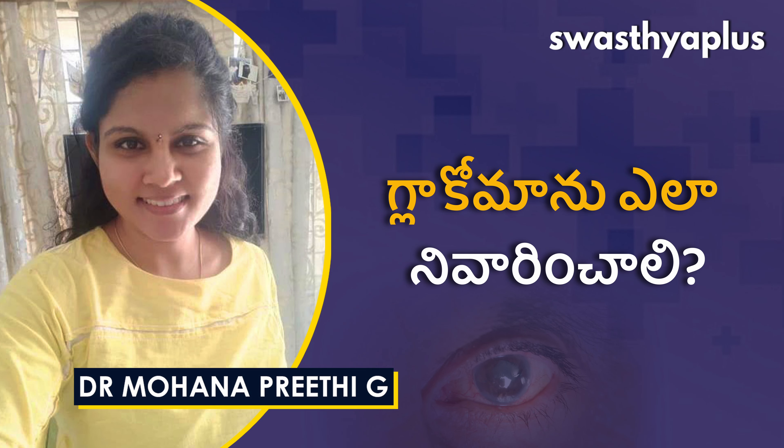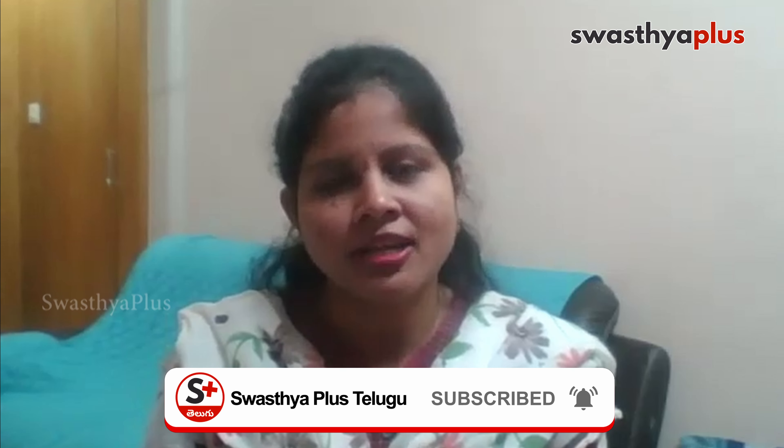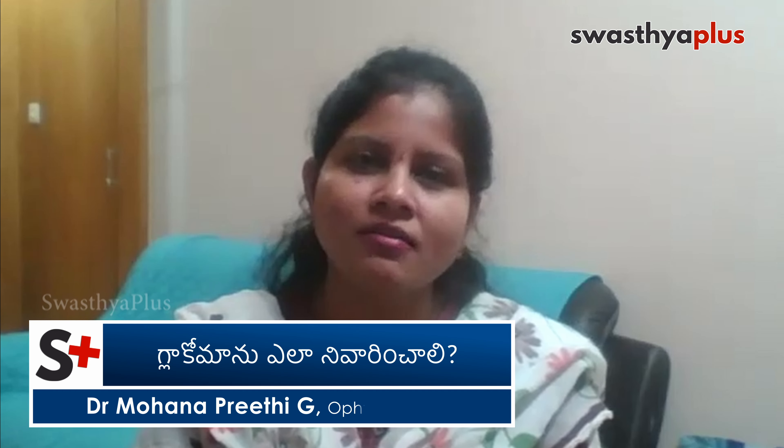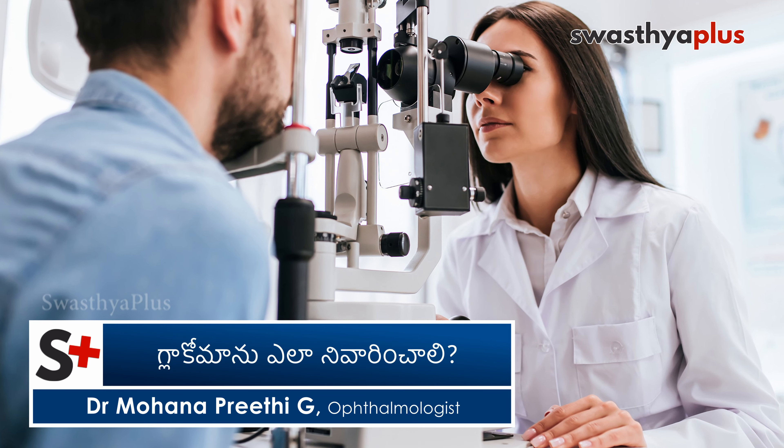To summarize the risk factors: family history of glaucoma, high blood pressure, diabetes, and high myopia are key risk factors. Everyone with these risk factors should get a prescription check and pressure check done. Especially those with a family history of glaucoma or BP and sugar issues should visit an eye doctor every six months for pressure monitoring and follow-up to ensure the condition is stabilized.